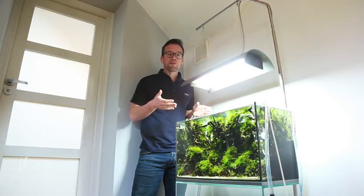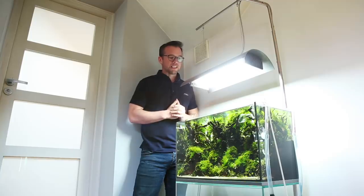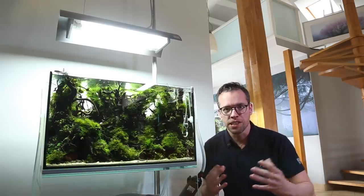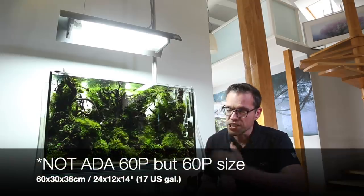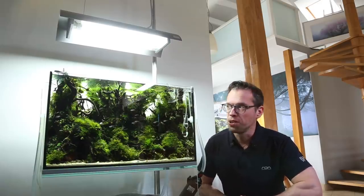This is the first aquascape you see as you enter the studio. You go up the stairs and you're greeted with this beautiful ADA 60P. There's a really interesting story behind this aquascape — it was actually the winner of a Polish aquascaping contest held last year. A group of aquascapers get together, they all scape ADA 60Ps, and this was the one that won. In fact, I think I've been invited to judge the contest this year, so super excited about that.